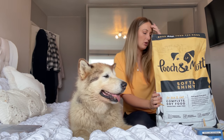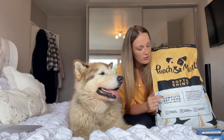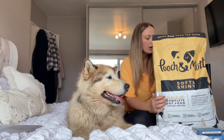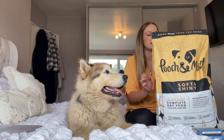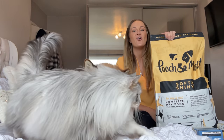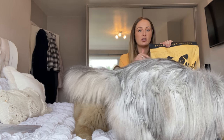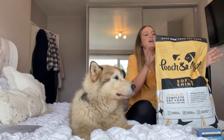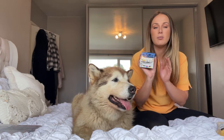So, what we do to help Phil's coat: we swapped over to Pooch and Mutt's Soft and Shiny pet food — we're about six weeks in now, on our third bag. It's filled with omega, collagen, and biotin — all things to help with a healthy coat. We took him off the joint care food and switched him over to this.